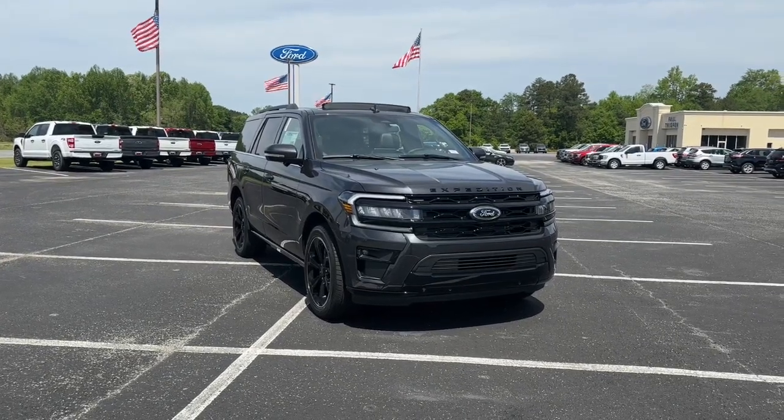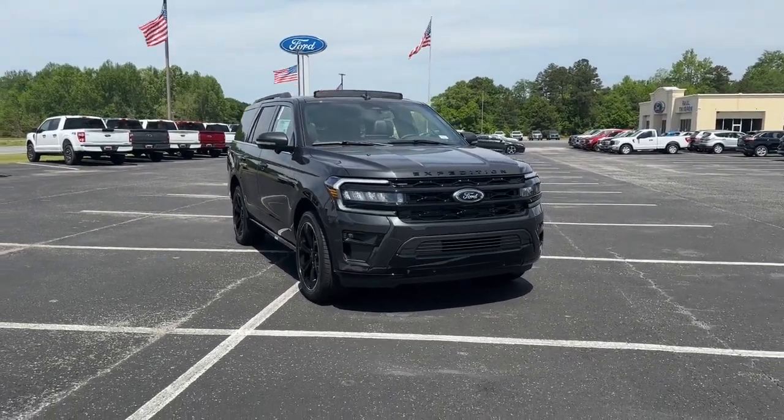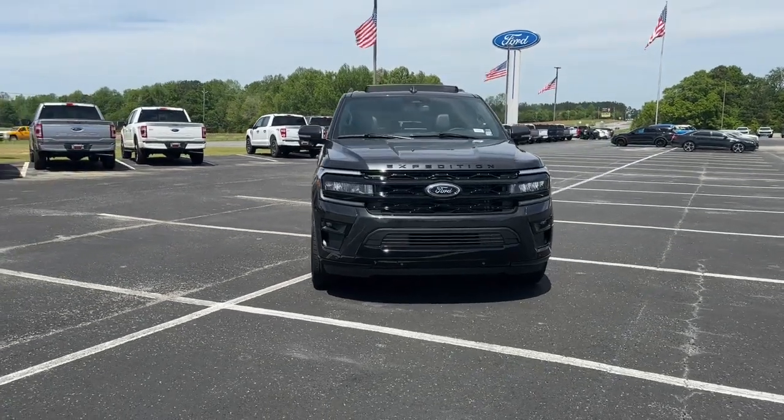Enjoy the view of this 2023 Ford Expedition. Go big, go bold, go beautiful.